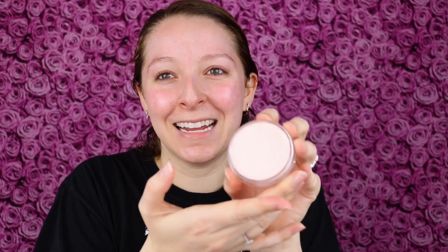Oh, so pretty. It has this light pink color to it, although it does say it's a universal sheer shade. So I'm really excited to just feel the texture. It feels like a balm right now — not as soft as I was expecting.